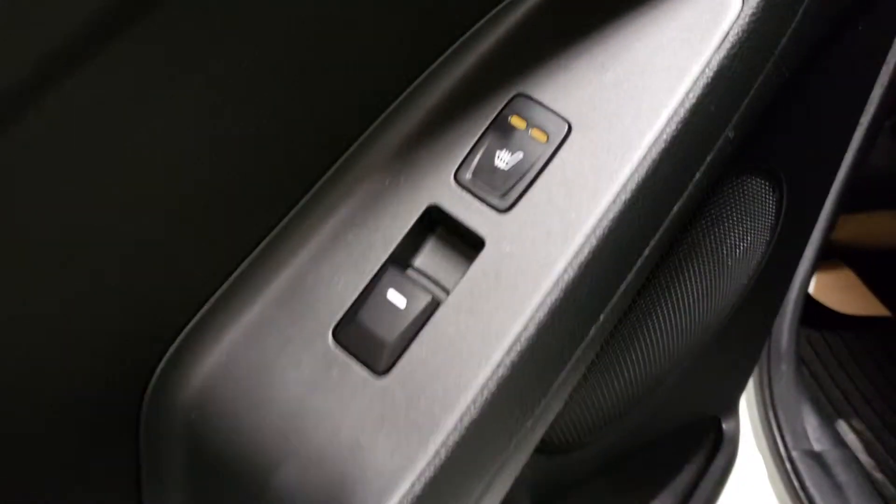If we hop in the back and open this door, you've got a power window and heated back seats — and it feels pretty warm actually. Beautiful cloth interior design right there, and you've got fold-down cup holders.